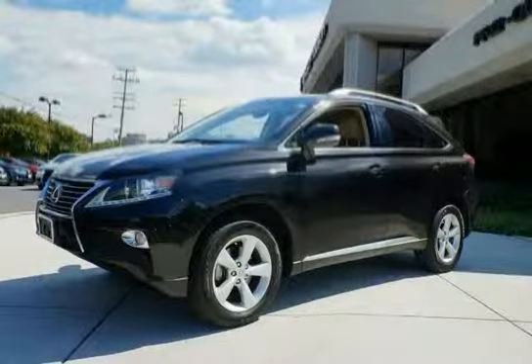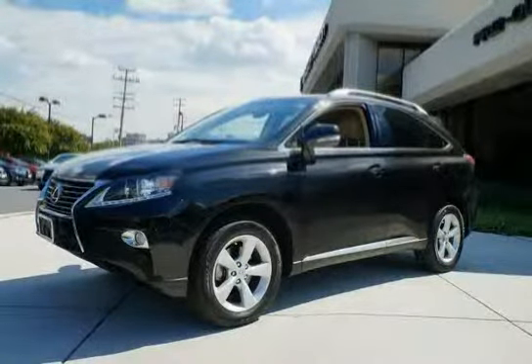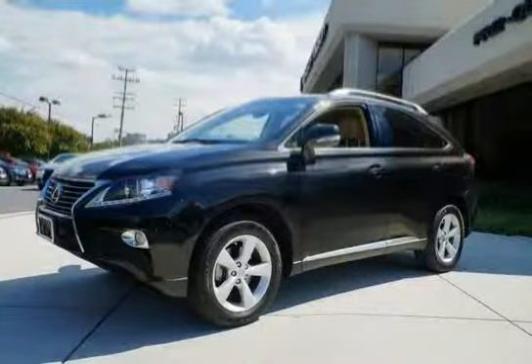Like this 2013 Lexus RX350, equipped with side impact door beams and electronic brake force distribution.